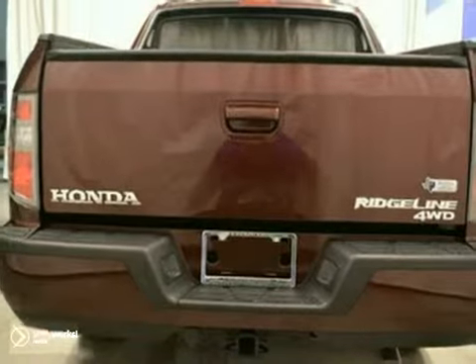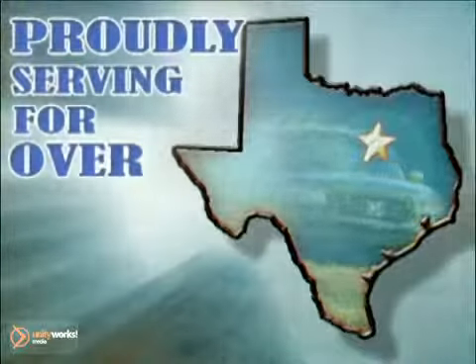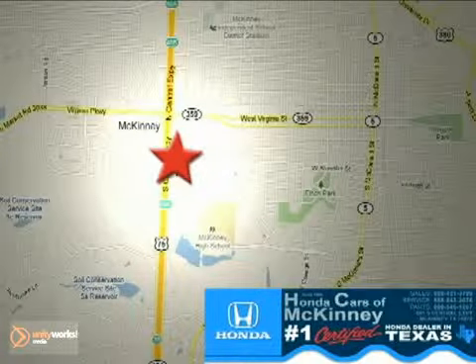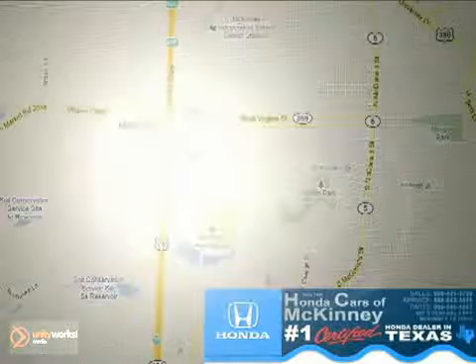Come take a look. Honda Cars of McKinney — all we do is discount Hondas. Stop in today. We're conveniently located on Highway 75 northbound at exit 40A in McKinney.